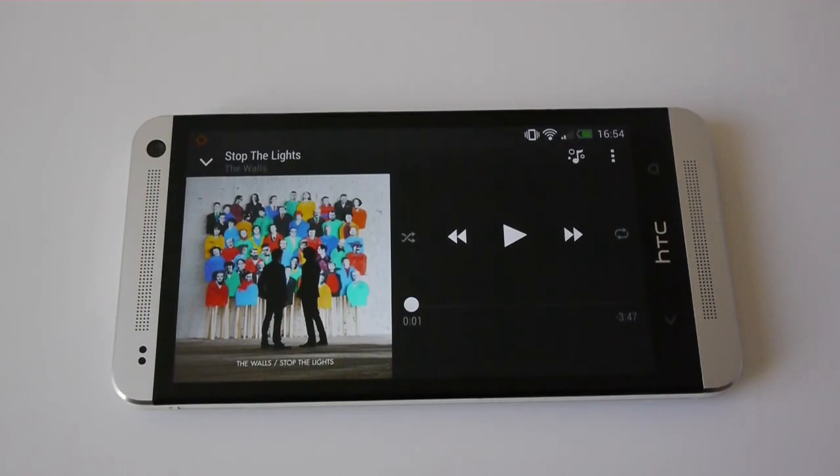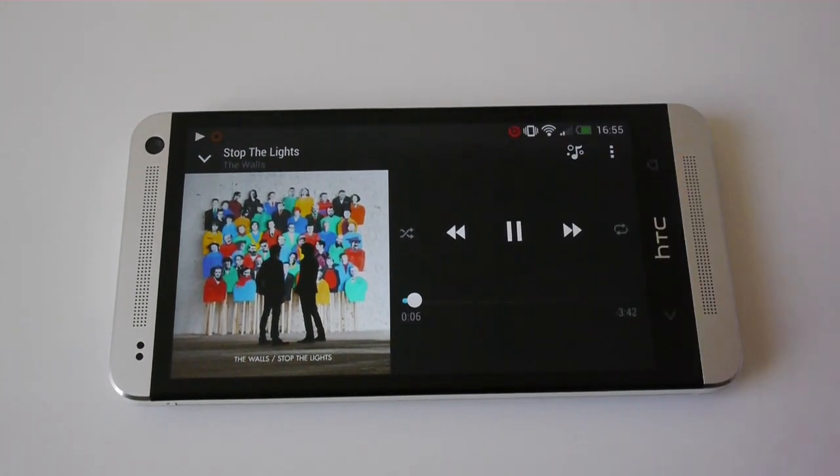Thanks to the newly built-in boom sound, this device has the best loudspeakers we have ever experienced in a phone. And of course, we'd like to demonstrate this now.